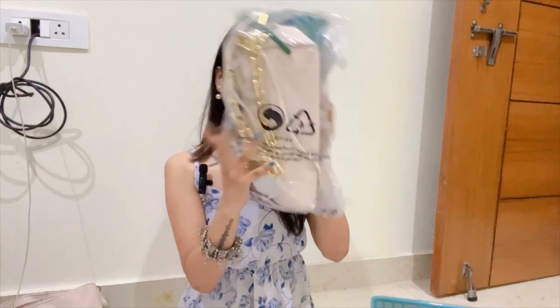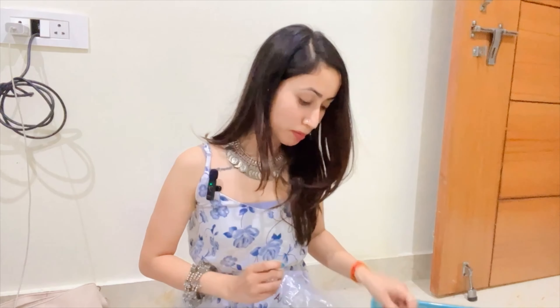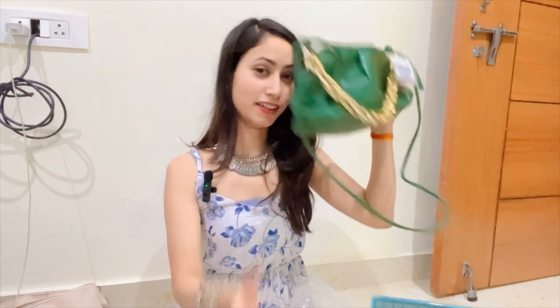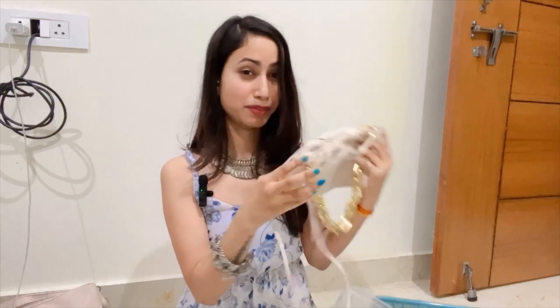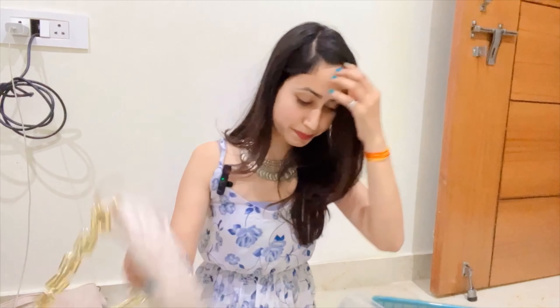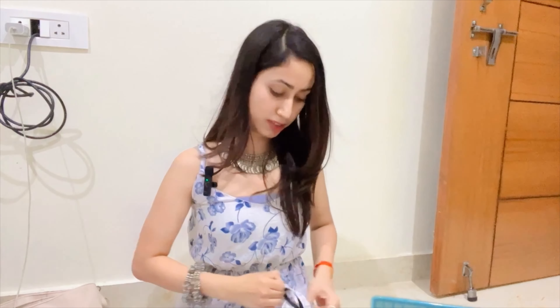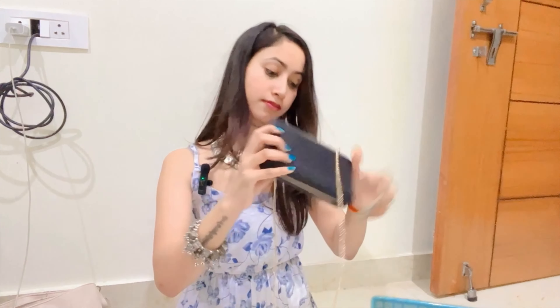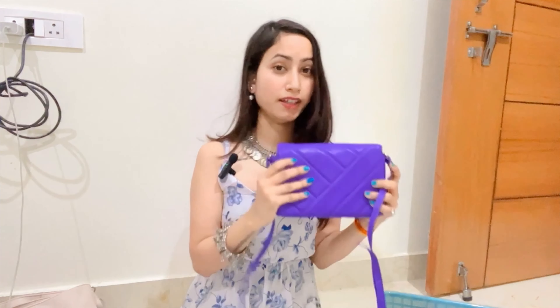These bags I have not used but they are very good — I have also put these up for sale. This one is ₹900 and this one is also ₹900. This is also a very cute bag — it's a Forever New brand and I bought it from Ratchpool Road.